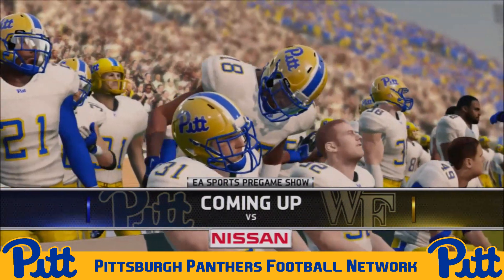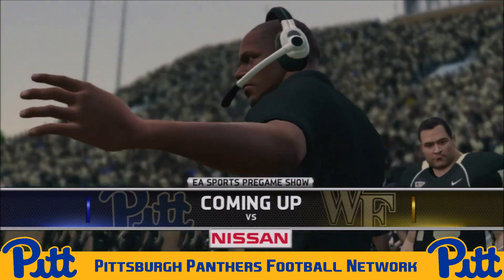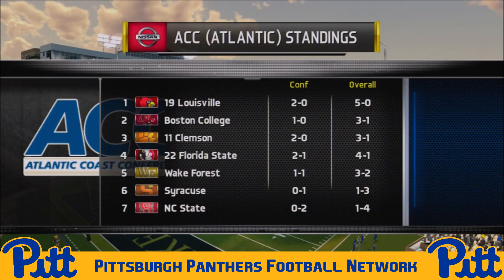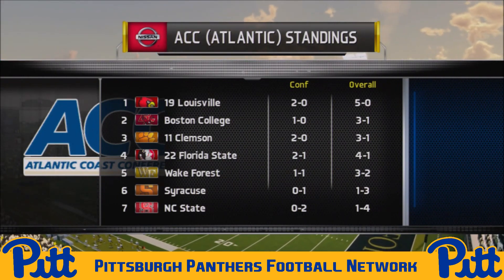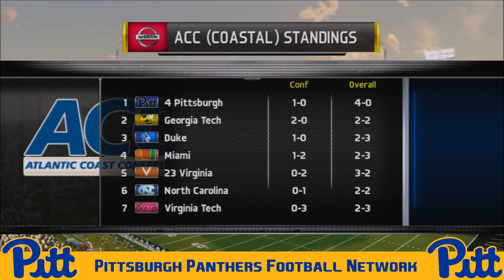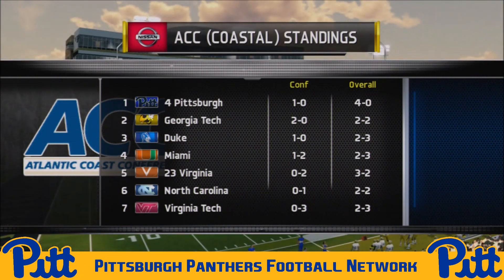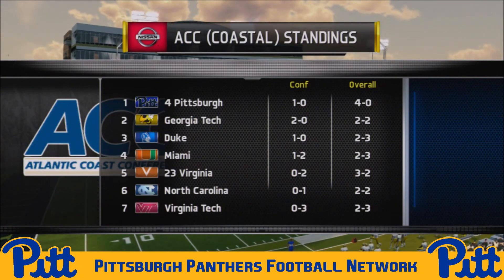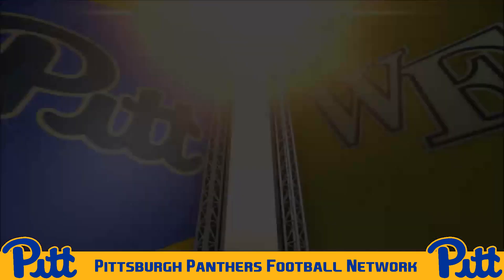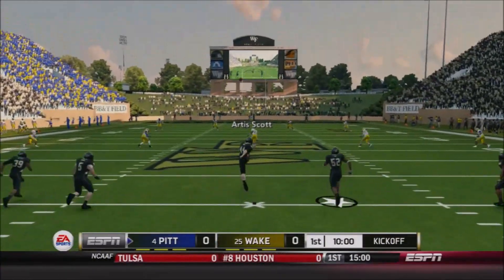How are we doing folks? Your host Moose here on the Pitt Panthers football network, welcoming you to BB&T Field where your Pitt Panthers take on the Wake Forest Demon Deacons. Wake Forest has had a tough start to the season at 3-2 overall, 1-1 in conference, while the Panthers have had a great start — 4-0 overall, 1-0 in conference after their win over NC State, and up to number 4 in the country with so many upsets going on, well on their way to a potential ACC Coastal Division title.